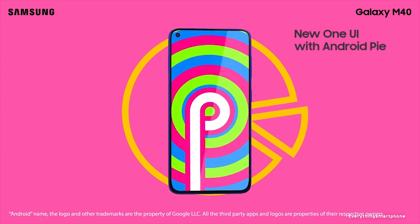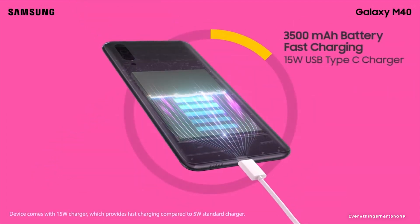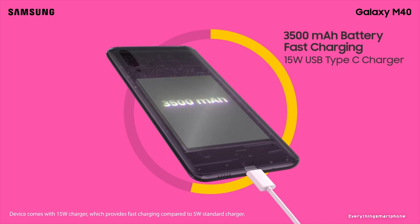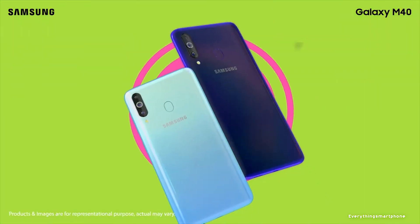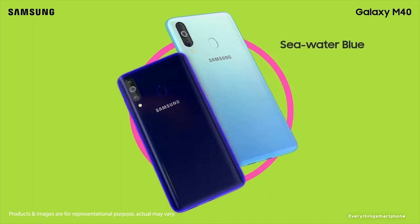Samsung Galaxy M40 runs Android 9 Pie operating system. As for the battery, it has a 3500mAh non-removable battery with 15-watt fast charging support. The phone is available in three color variants: Sea Water Blue, Midnight Blue, and Cocktail Orange, and it weighs about 168 grams.